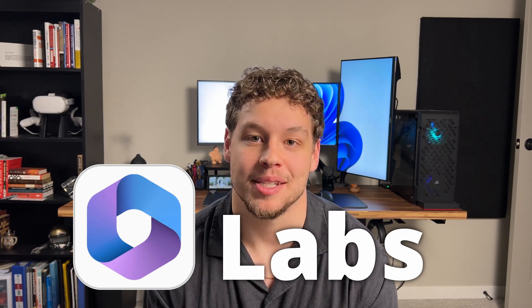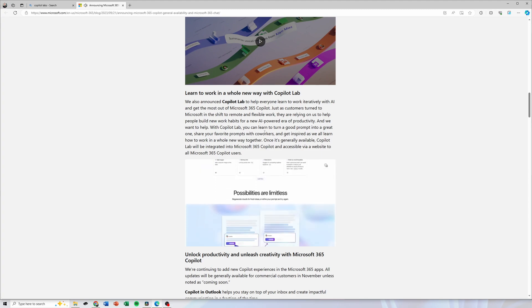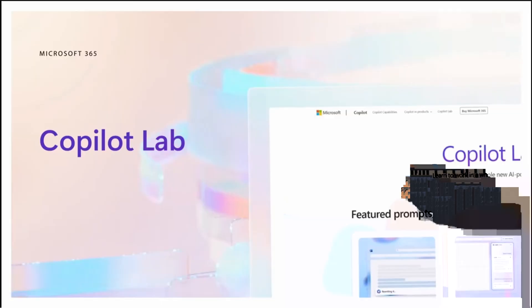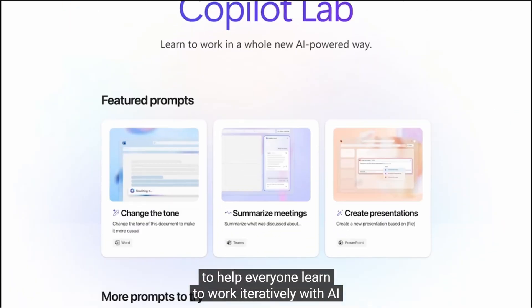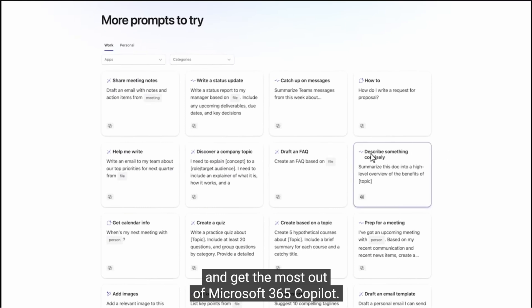Our number four topic is Copilot Labs — something I had actually never heard of until I was studying Copilot for this video. I will be making a future video covering Copilot Labs in more detail, so if you're interested in that, be sure to subscribe. Copilot Labs is a space to turn a good prompt into a great one — share your favorite prompts with co-workers and get inspired as we all learn how to work in a whole new way together.